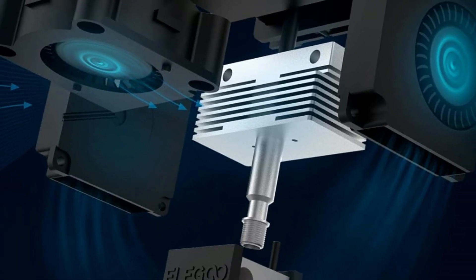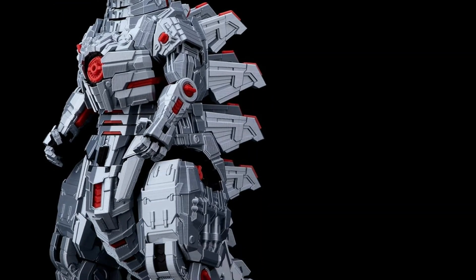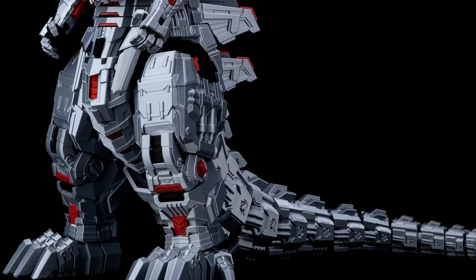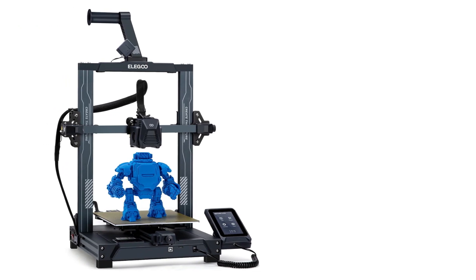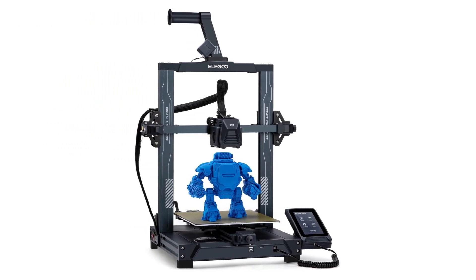It is the modern baseline bed-slinging 3D printer, offering all the comforts and hardware you'd want for minimal costs. It edges out our previous pick, the Anycubic Cobra, thanks to the boost in build volume. You could argue the Neptune 3 Pro has looks on its side too, with a low-key titanium-esque blue look to it.